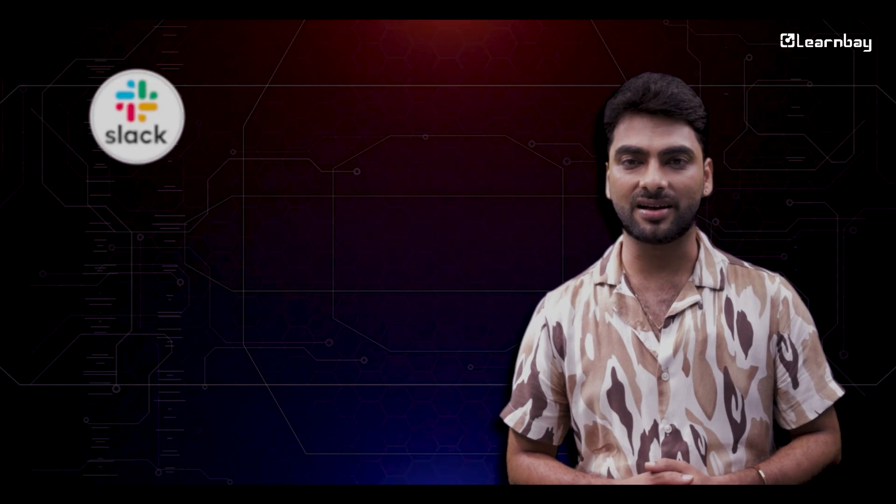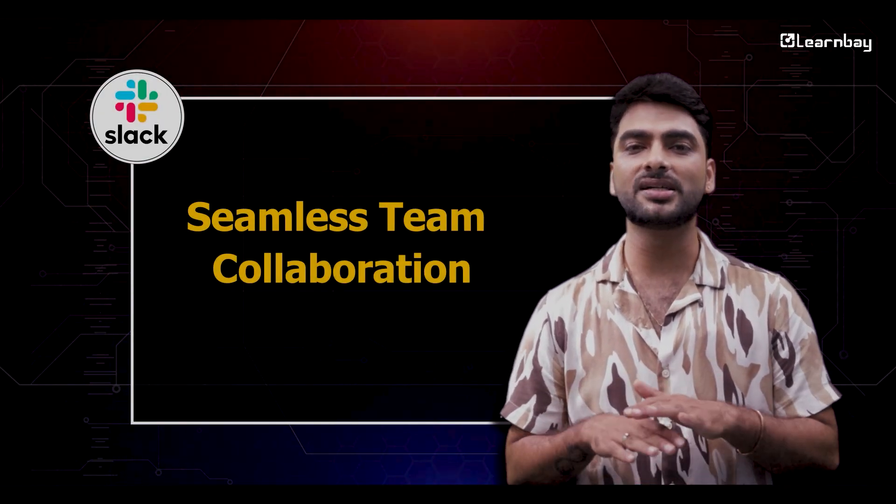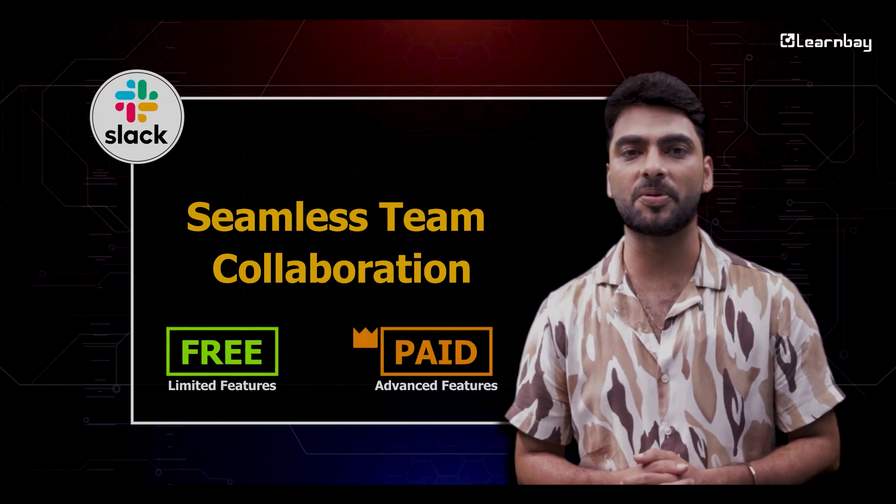Last but not the least, Slack. It's essential for keeping your team in the loop and working together smoothly. Slack offers a free version with limited features and paid plans for more advanced capabilities.